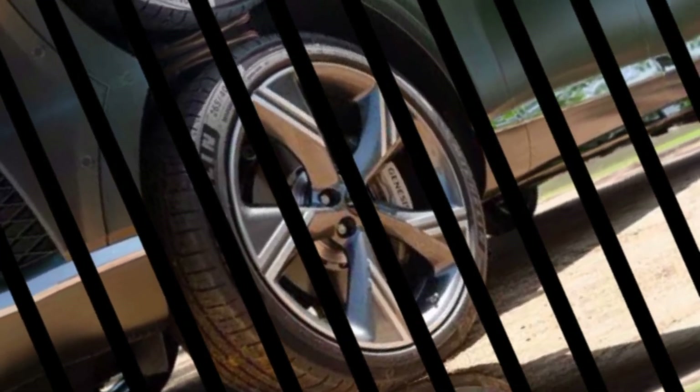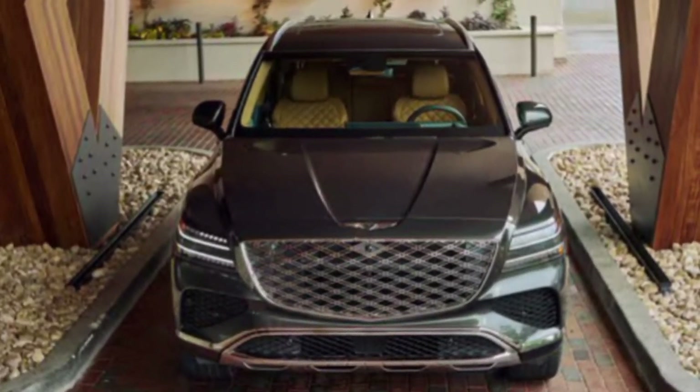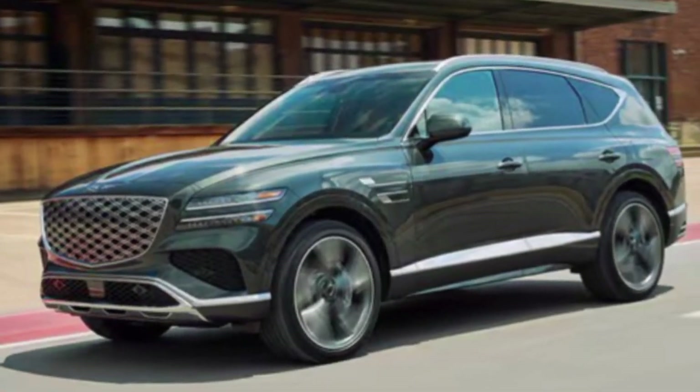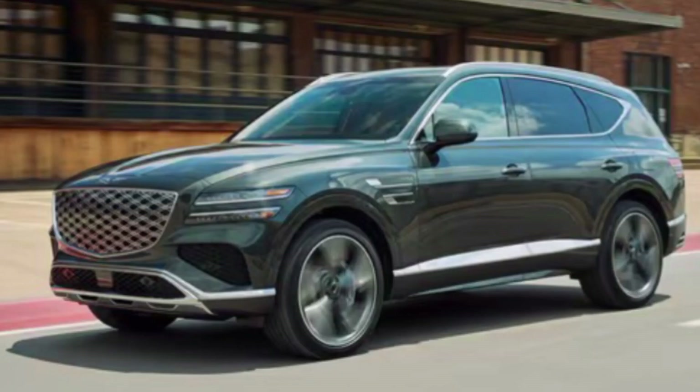The 2025 GV80 comes in two engine options: a powerful 3.5-liter V6 engine and a more fuel-efficient turbocharged 2.5-liter four-cylinder engine. Both engines are paired with an eight-speed automatic transmission and all-wheel drive, providing a smooth and confident driving experience.